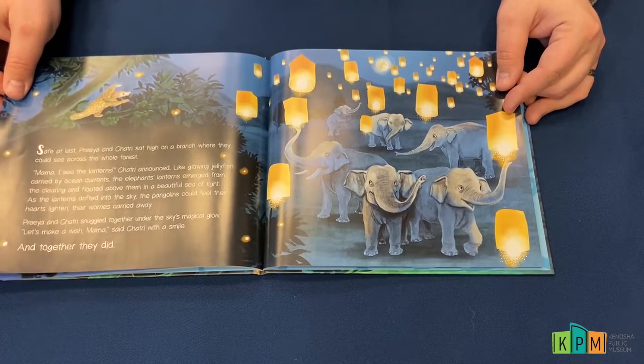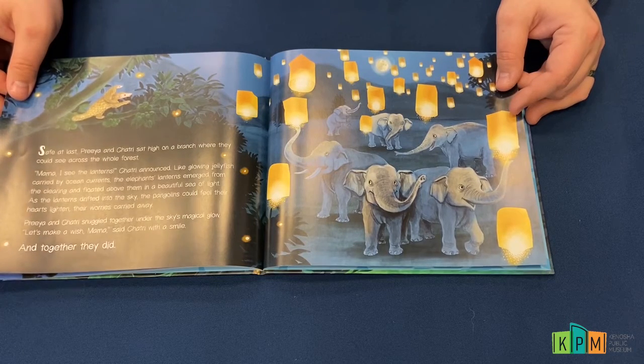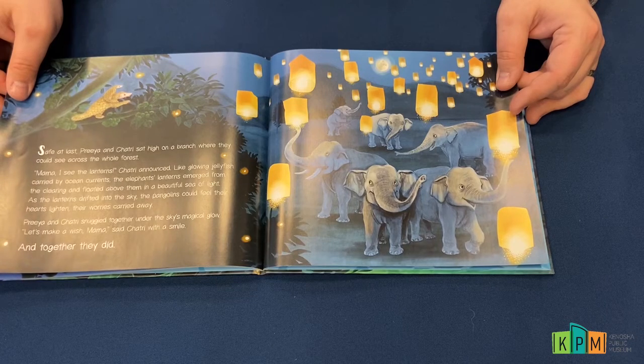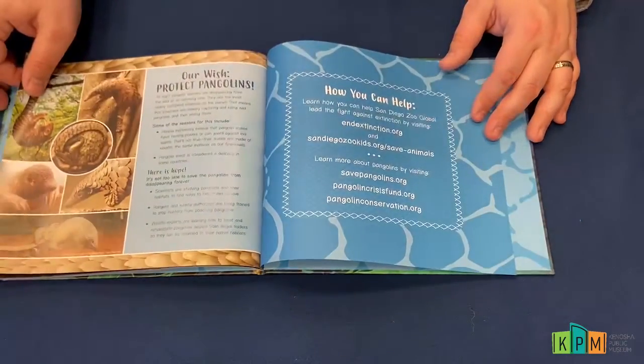As the lanterns drifted into the sky, the pangolins could feel their hearts lighten, their worries carried away. Priya and Shatri snuggled together under the sky's magical glow. "Let's make a wish, Mama," said Shatri with a smile. And together they did. The end.